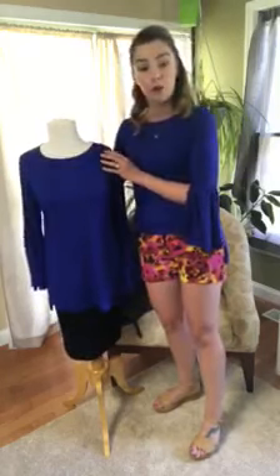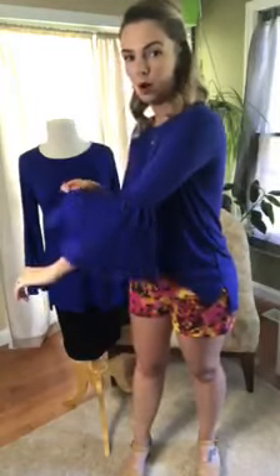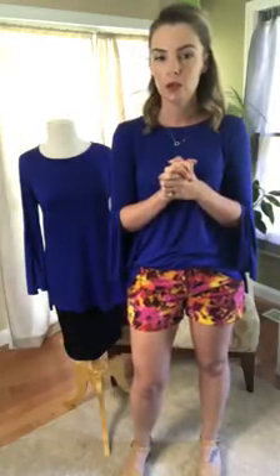It runs $44 and comes in sizes extra extra small through 3XL. They run very true to size — it is a half sleeve until the bell opening, so it hits just above the elbow. They are true to size, so go with what size you normally wear in your Agnes and Dora styles.